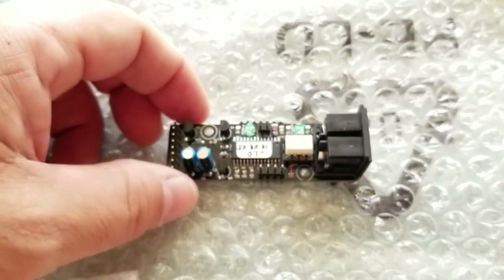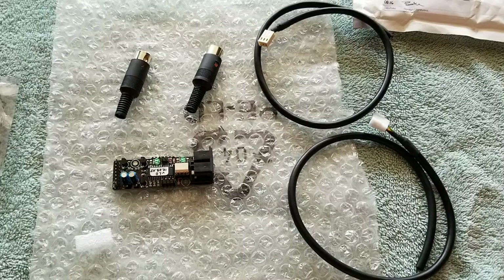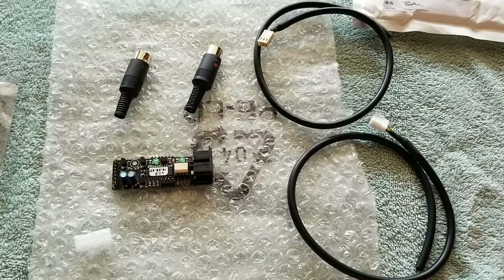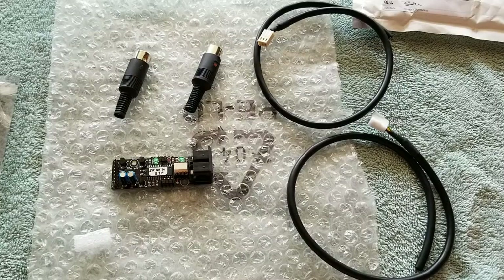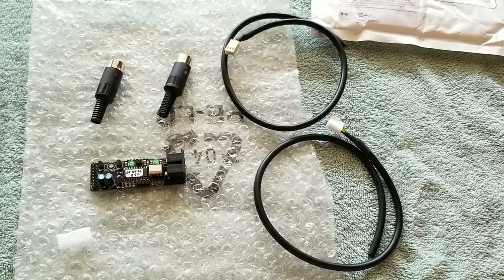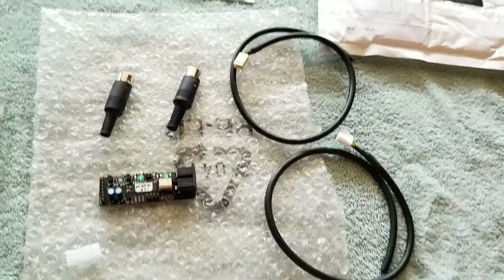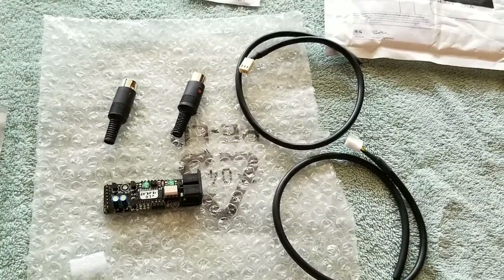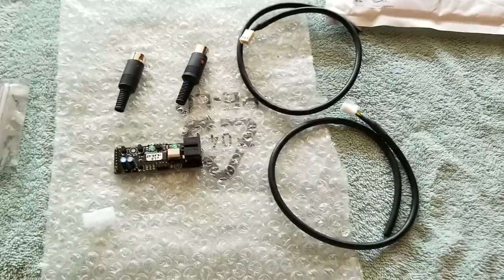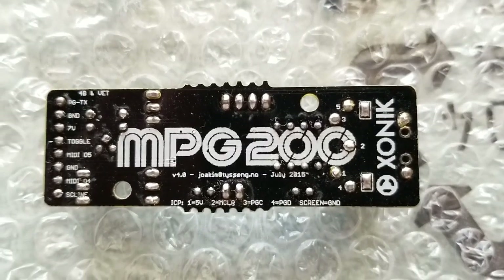I have notes in the description about the going rate for this device if you need to buy one. So this is just the unboxing — we have two connectors, the MPG200 device, and two cables that came all the way from Norway. Before I install or modify it in any way, I'm going to do a full review of how well it works and compare it against the PG200 — that will be in an upcoming video. Thanks for watching. Like and subscribe to the Clifo Brothers YouTube channel. Big thank you to Joakim for sending this to me for review and installation in my GR700 project.